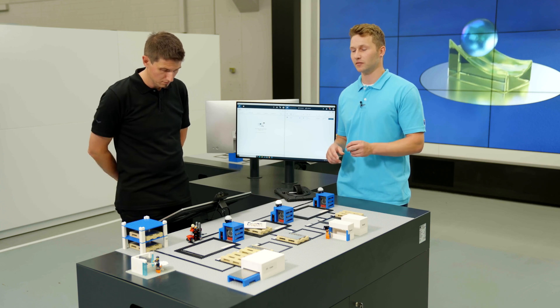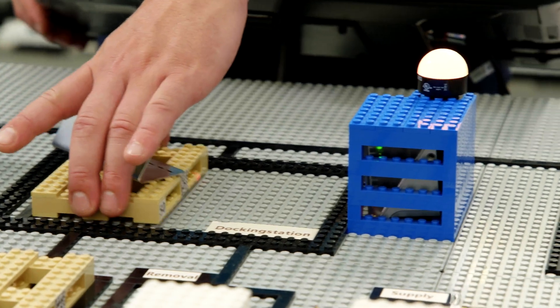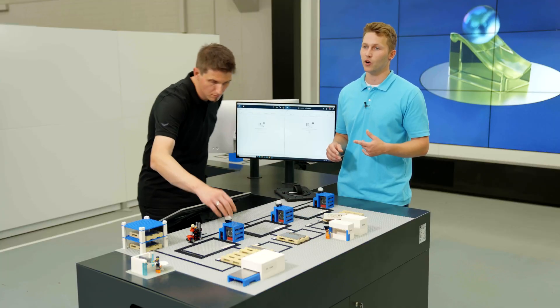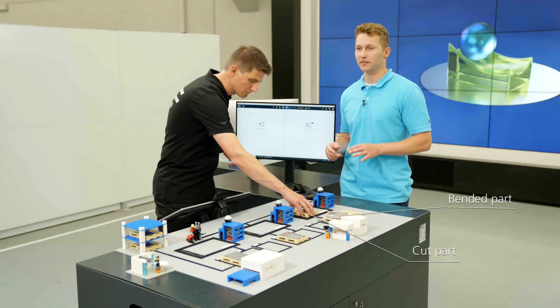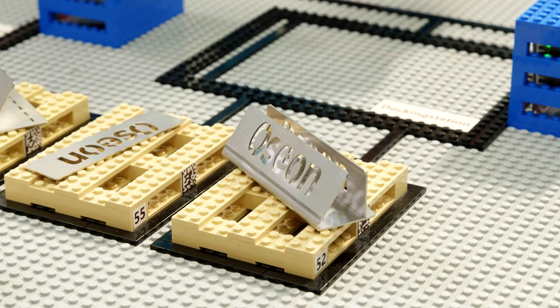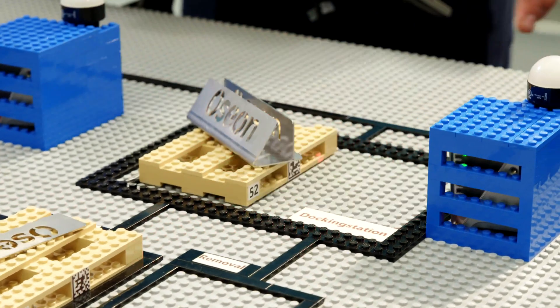At the last station, both parts come together and are welded. With the finishing of the part and one click in the app, the order is booked. After the pallet is placed inside the docking station, it will be proceeded to shipping — which is exactly what we do here, booking it to shipping. Facilities, employees, and processes — everything runs as a well-coordinated team.